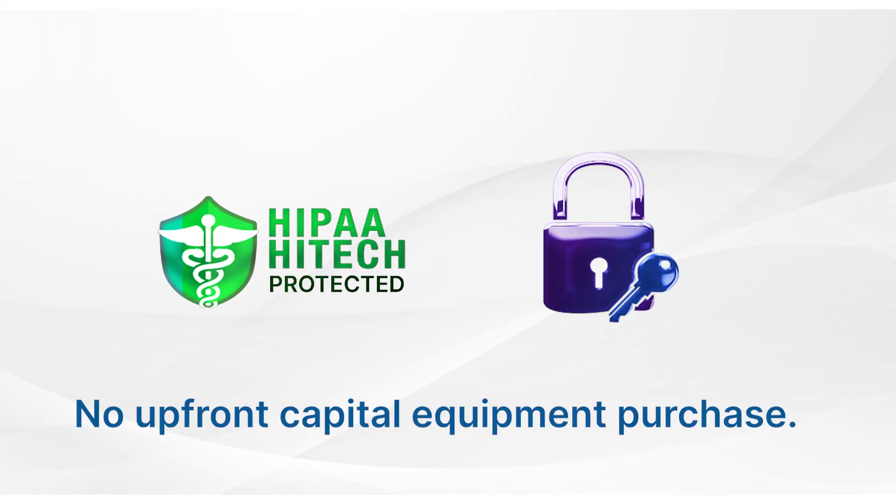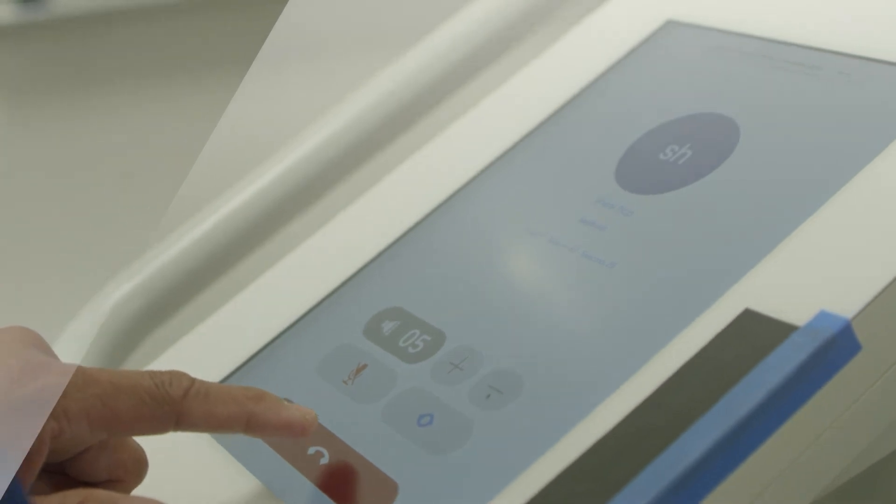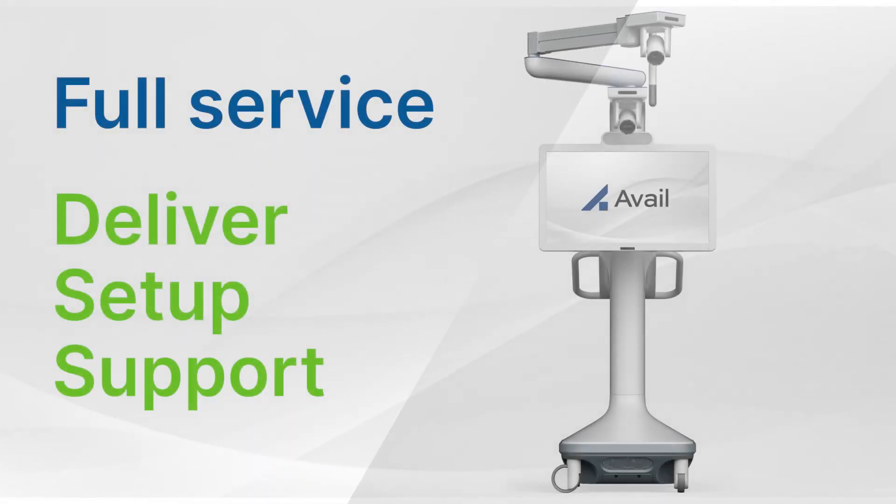Avail uses a software as a service model with no upfront capital equipment purchase. We're a dedicated partner who will deliver, set up, and support members 24/7, 365.